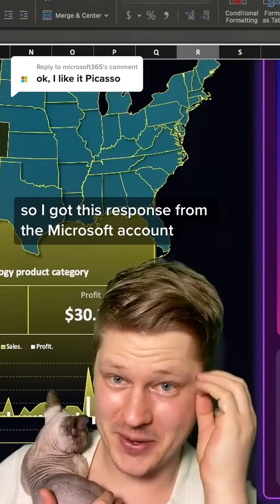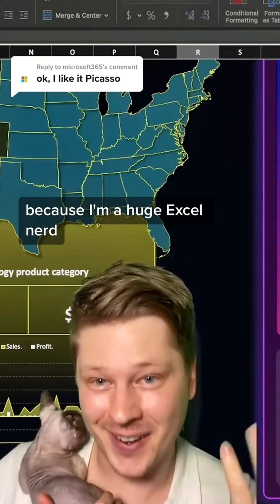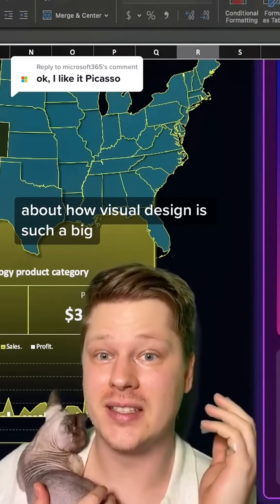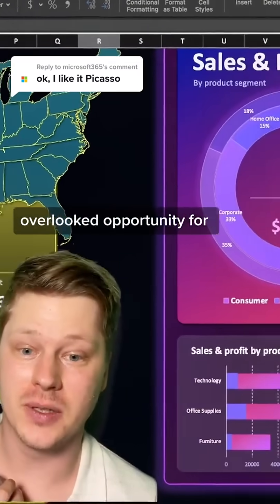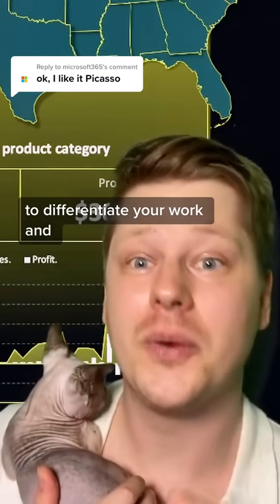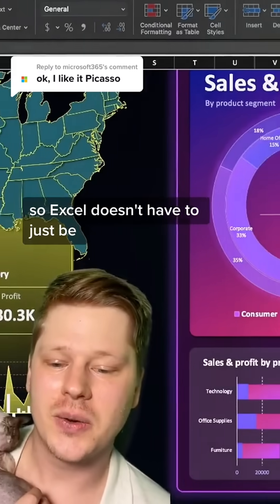I got this response from the Microsoft account and I'm really excited about it because I'm a huge Excel nerd. I wanted to use it as an opportunity to talk about how visual design is such a big overlooked opportunity for a lot of Excel users, and how it's one of the best ways to differentiate your work, improve the quality of reports, and make reports that people want to engage with.